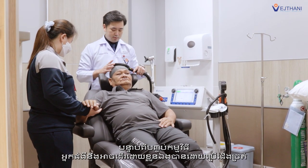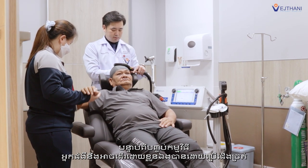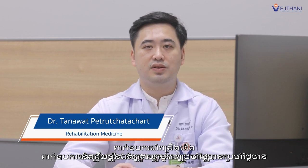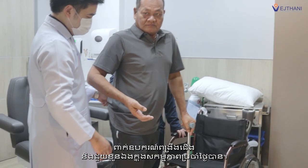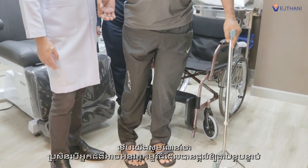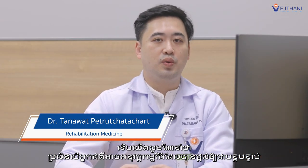After completing the program, the patient was able to walk on their own using a tripod cane, wear an ankle-foot orthosis, and assist themselves with basic daily activities. Although there is still some weakness in the right arm, hand, and ankle, continued practice will help the patient become more independent.